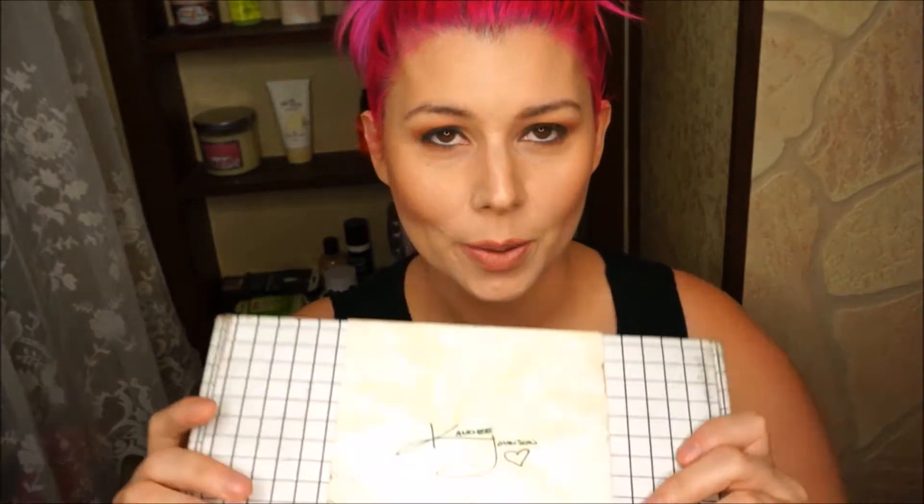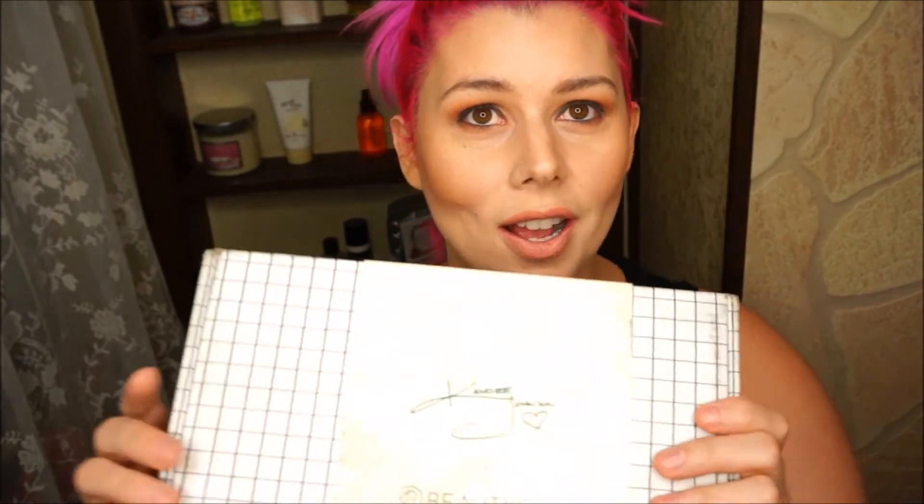Hi guys, it's Jen from Beauty is a Bookworm. So today for our unboxing we have our summer Beautycon box curated by Candy Johnson. I'm so excited, so let's get into it.